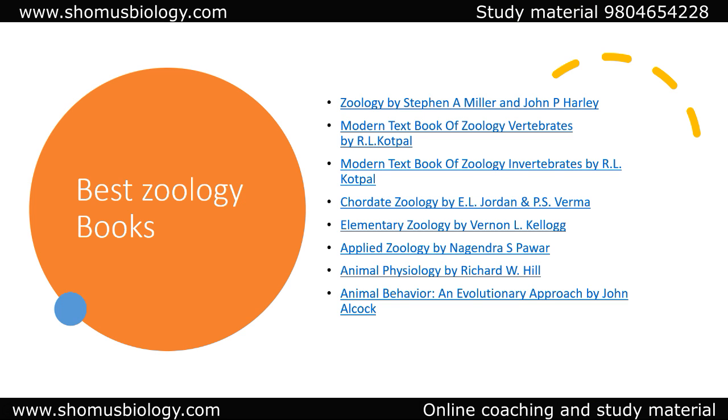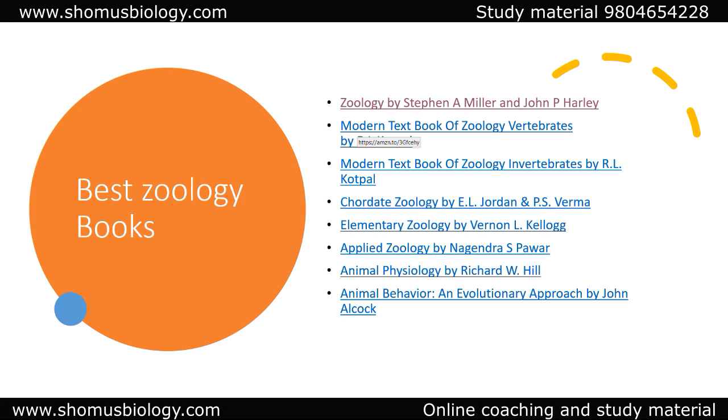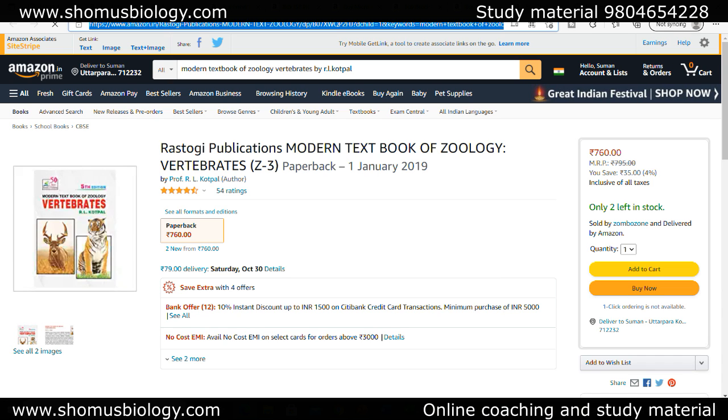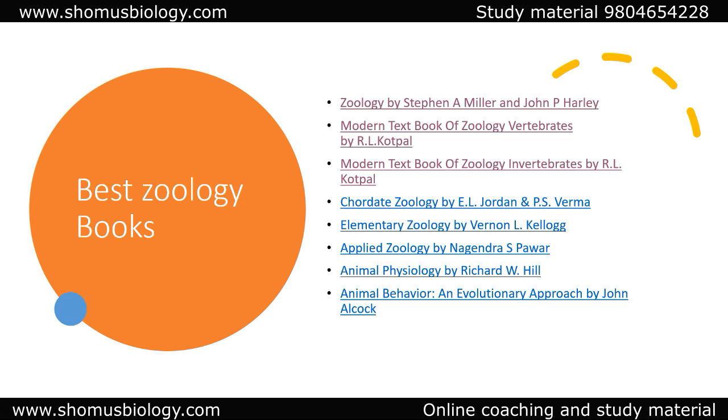If your subject is Zoology, there are multiple options because Zoology covers modern textbooks, elementary, applied, economic zoology, chordates, non-chordates, and behavior — so different books are needed for different topics. Zoology by Stephen M. Miller from foreign authors is a very good, well-written overall Zoology book. If you want an Indian author book, R.L. Kotpal's book on Zoology of Vertebrates and Invertebrates is really important. Always choose a book based on what looks comfortable for you to read.